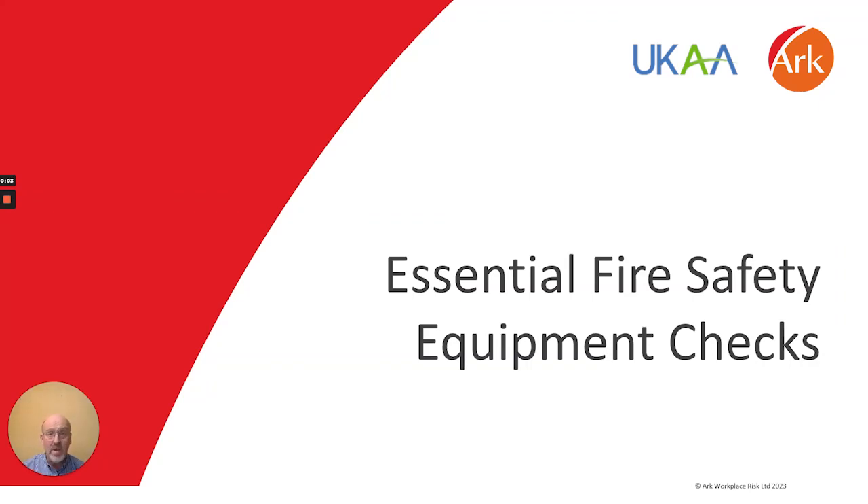Hi, my name is David Hills. I'm Senior Director at Artworkplace RISC. We're working to develop a series of short informative videos on the key elements of the new Building Safety Regime, Building Safety Act and associated legislation. In this video I'll be focusing on the new requirements regarding the checking and inspection of lifts and firefighting equipment.